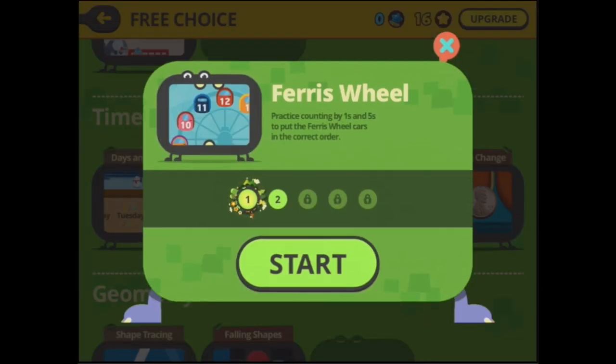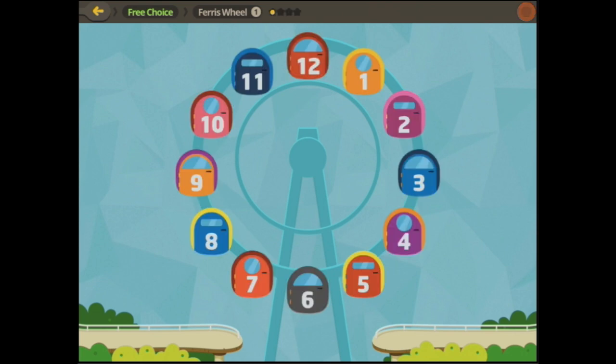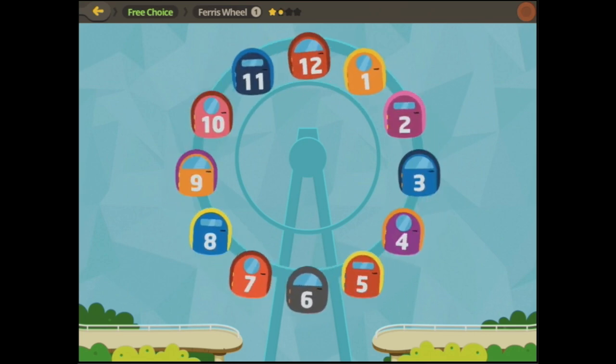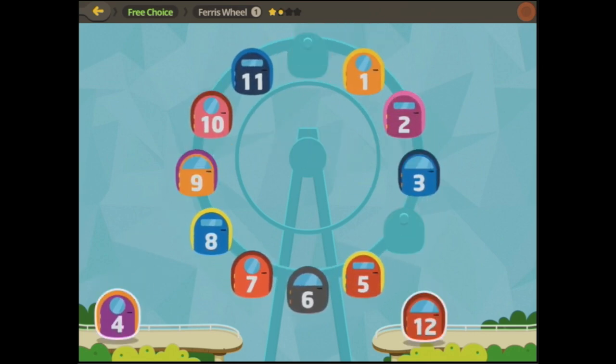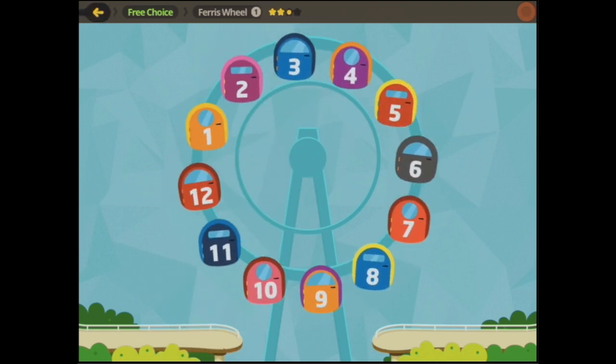The ferris wheel also gives you counting in ones and fives, like an analogue clock. One number falls off at a time, but by the end they all fall off and you have to find them. Twelve is always at the top.